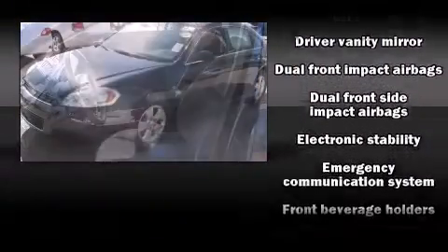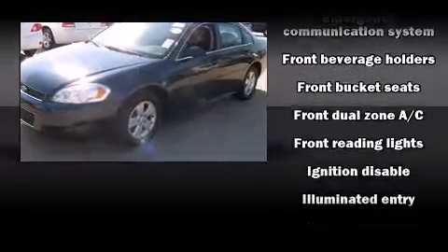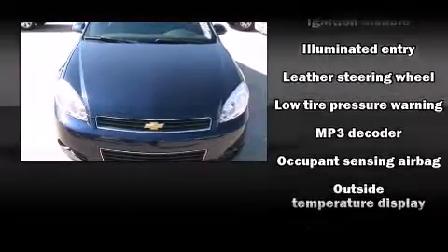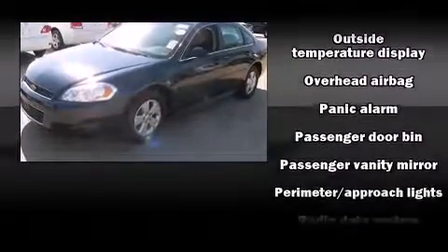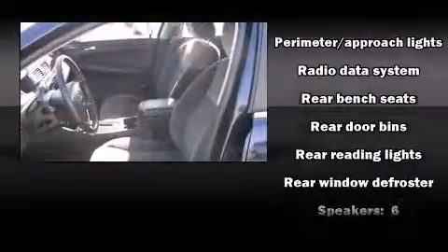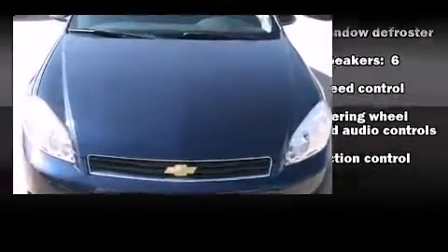Safety equipment has been integrated throughout, including dual front impact airbags, head curtain airbags, traction control, ignition disabling, OnStar, and four-wheel disc brakes with ABS. Various mechanical systems are monitored by electronic stability control, keeping you on your intended path.